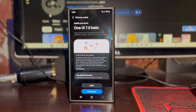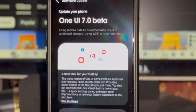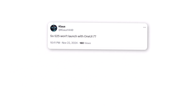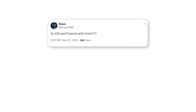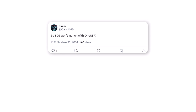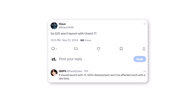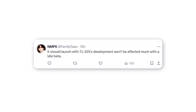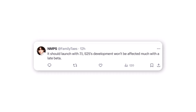As always, beta schedules are subject to change until officially announced. Special thanks to atFamilyTaze for sharing this insight. When someone asked if the Galaxy S25 would launch with One UI 7, the source replied that it would likely launch with One UI 7.1. They also mentioned that the late beta for One UI 7 shouldn't affect the Galaxy S25's development much.